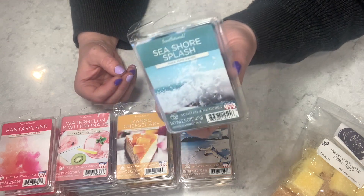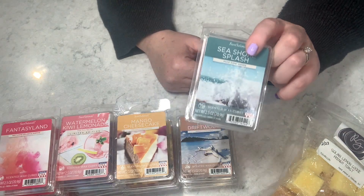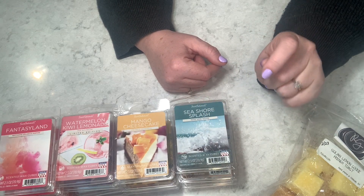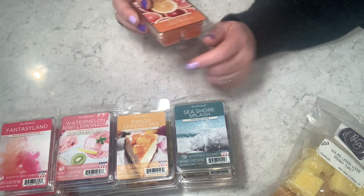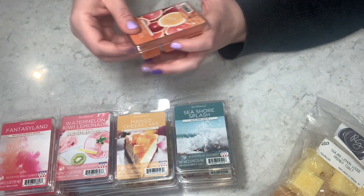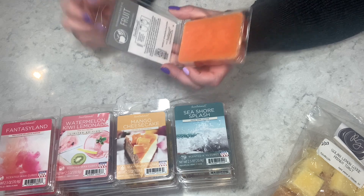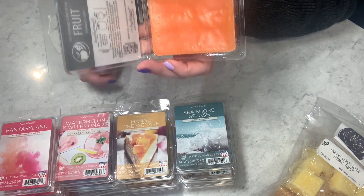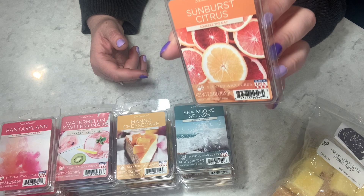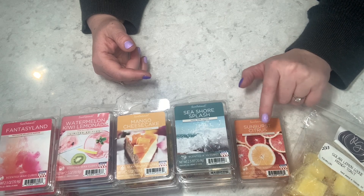Seashore Splash — obviously a bathroom melt for me. Almost borderline men's cologne but there's definitely a saltiness to it, that beachy, salty, towels and dryer sheet kind of scent. Three out of five. Then Sunburst Citrus — oh my gosh, this is straight-up citrus: grapefruit, pomelo, everything. It smells wonderful — five out of five on cold.